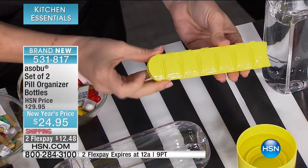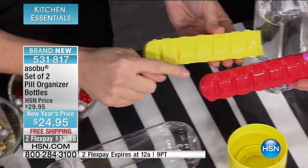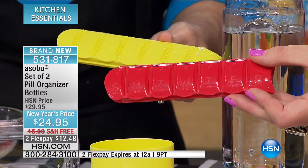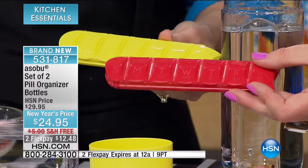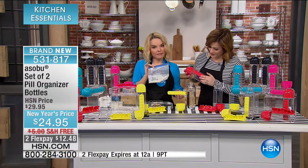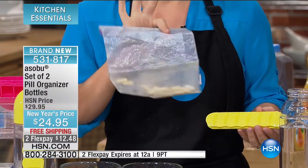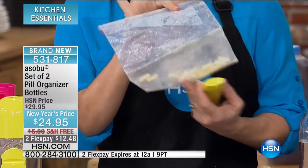I'll show you — you're going to have Monday, Tuesday, Wednesday — all the days of the week are there. It also has it in Braille and in French, so if you have someone in your life who needs the Braille feature, they can make sure they're opening the right day. Without one of these, this is my real bag that I had in my purse for a very long time — and what happens is the pills get all smushed at the bottom.